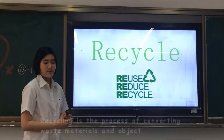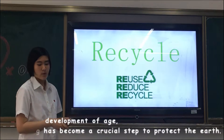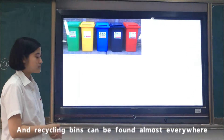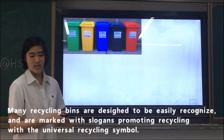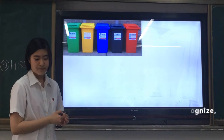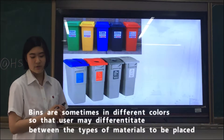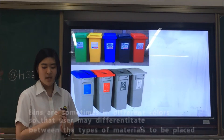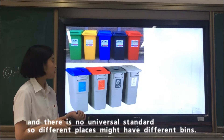With the development of the age, recycling has become a crucial step to protect our earth, and recycling bins can be found almost everywhere. Many recycling bins are designed to be easily recognized, and are marked with slogans promoting recycling with the universal recycling symbols. Bins are sometimes in different colors so that users may differentiate between the types of materials to be placed. There is no universal standard, so different places might have different meanings.